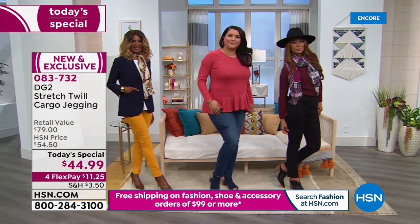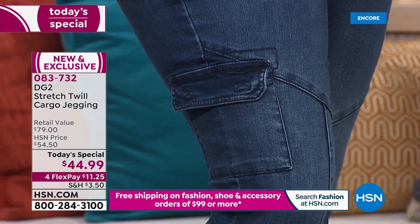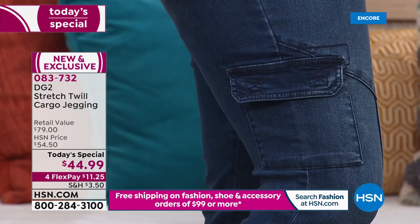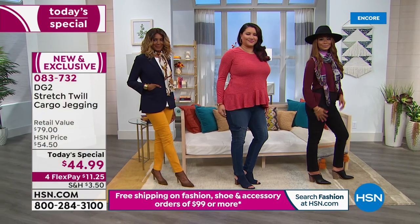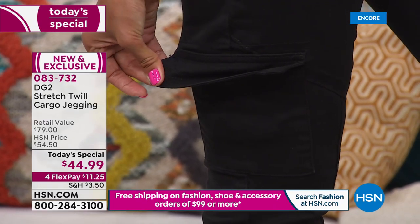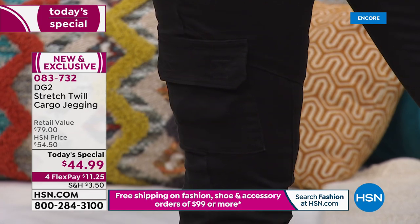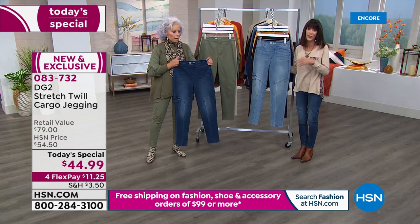It's extra small through 3X. You have three inseams: 25 and a half for petite, 27 and a half for average, 29 and a half for tall. You have seven glorious colors — chambray, indigo, black, mustard, olive, beige, and burnt orange — which you can see on the models. We'll go through all the colors so you can make your choice.